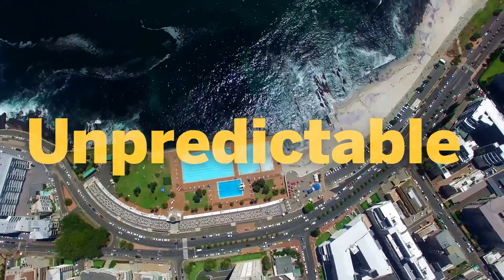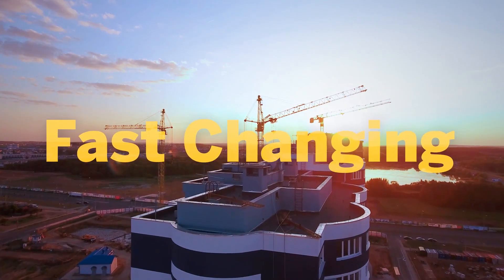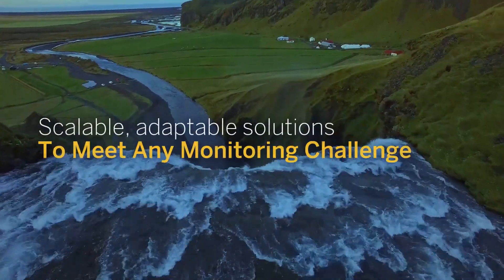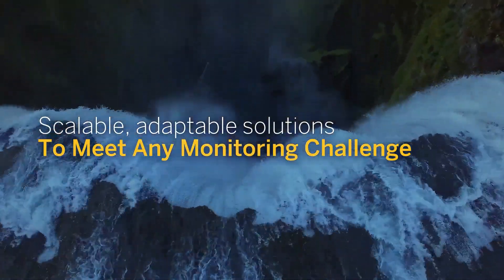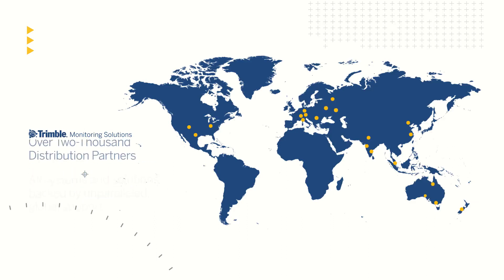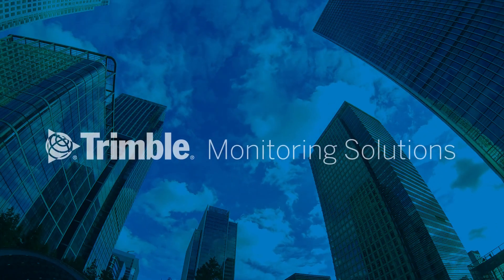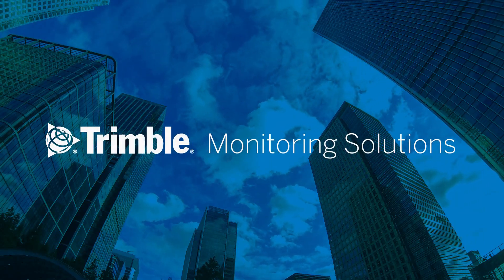So, whatever your role in this unpredictable, vulnerable, fast-changing world, rely on the one company that offers scalable, adaptable solutions that meet any monitoring challenge. All Trimble products and systems are backed by unparalleled service and support, with over 16 factory support and service locations and over 100 authorized repair centers worldwide. And with over 2,000 distribution partners globally, you're never far away from the support you need, wherever you are. Turn to Trimble and Trimble Monitoring Solutions.